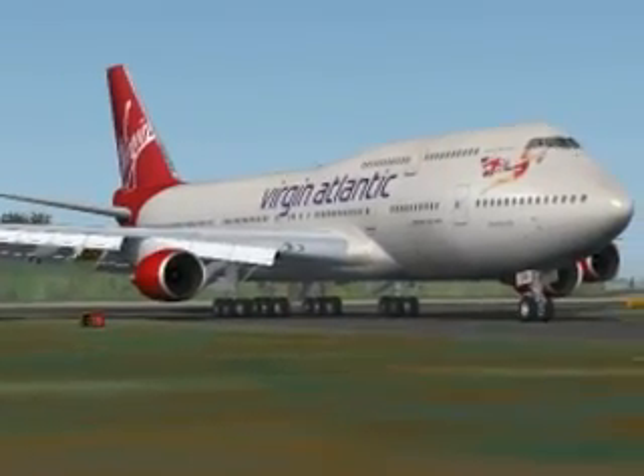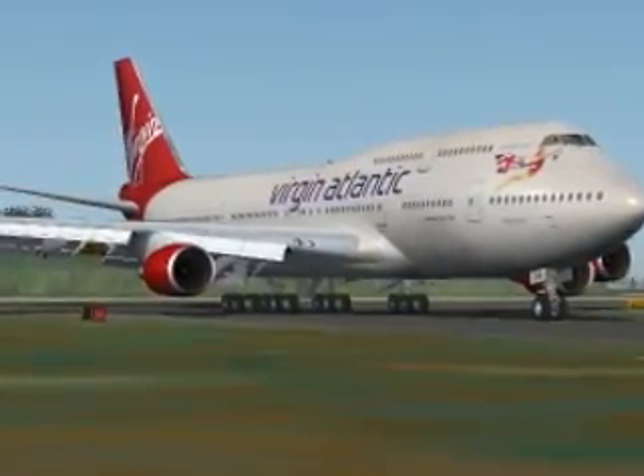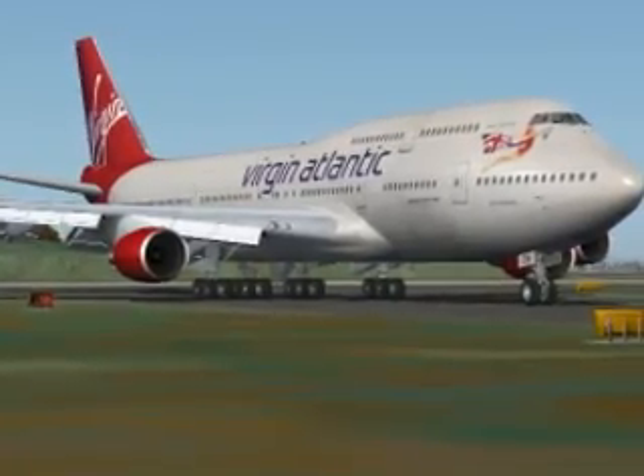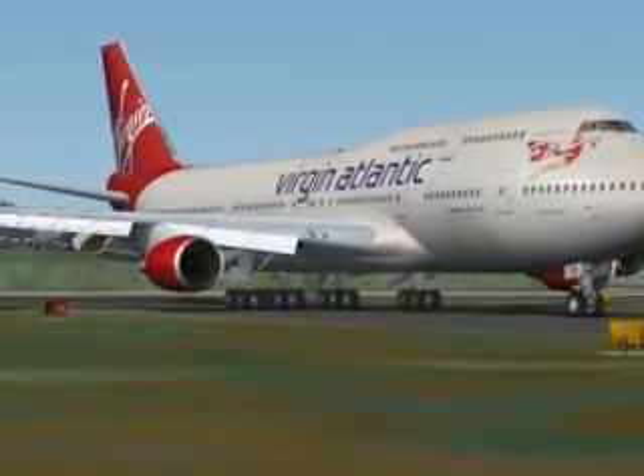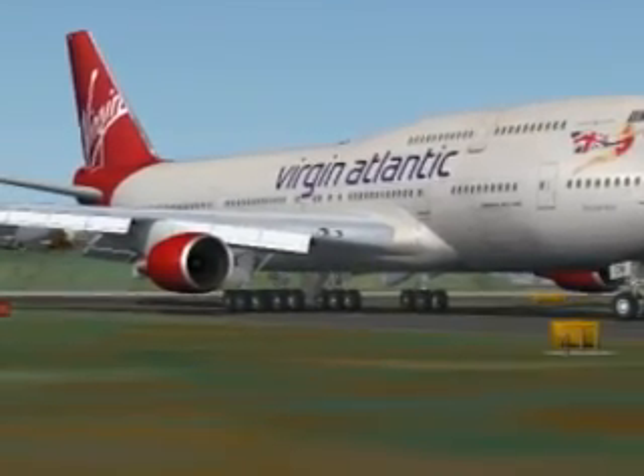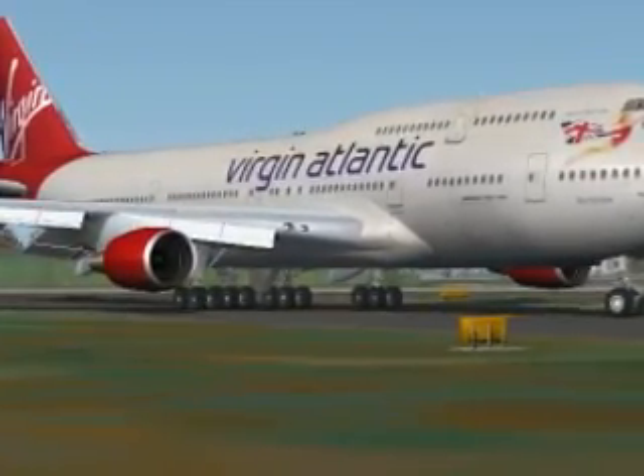Here's my latest paint, ladies and gentlemen. Her name is Barbarella. Registration Golf Victor Romeo Oscar Mike.